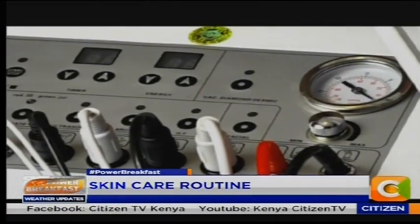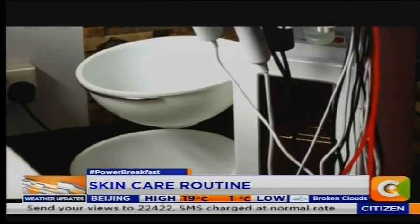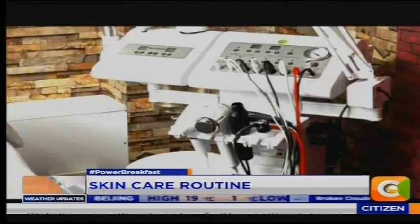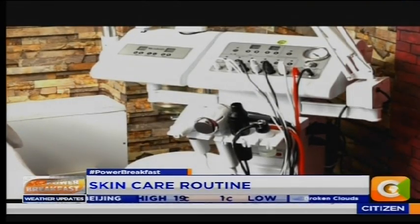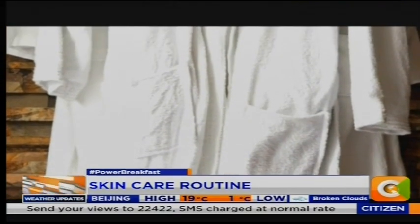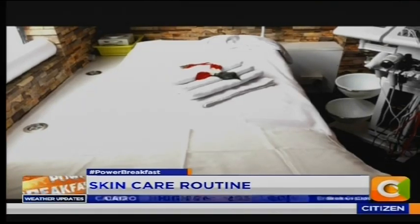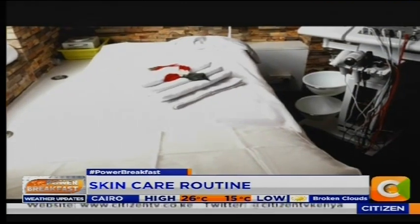Let's talk about some of the day-to-day steps. I see you brought some of these products with you. We toss around words like cleansing and toning and all of that, but what's the first step in taking care of your skin on a daily basis? And how many times a day should this be done? Mostly I'm supposed to do the routine every morning and evening — mostly when you do makeup on your face, you're supposed to do it twice. In the morning, the first stage, you're supposed to cleanse your skin.